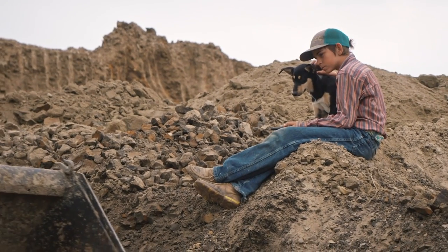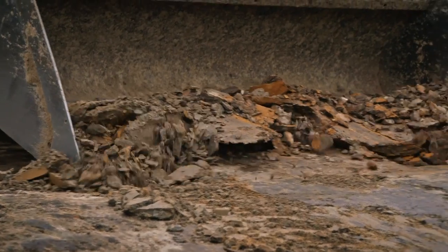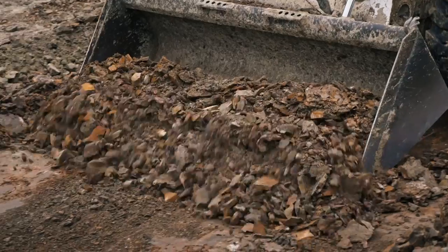I'll have Luke spotting for any change of color to indicate where the bones could possibly be. We find one bone, then we shut the machine off and start working around it by hand. If we can get one bone today, I'll be just tickled pink — that'll tell me we're not wasting our time.